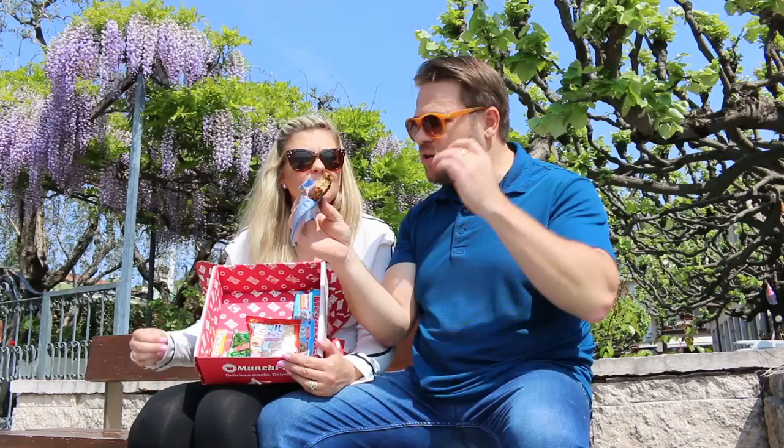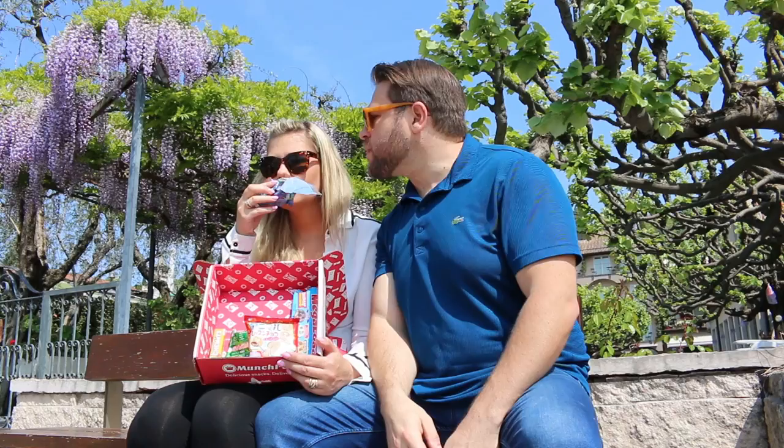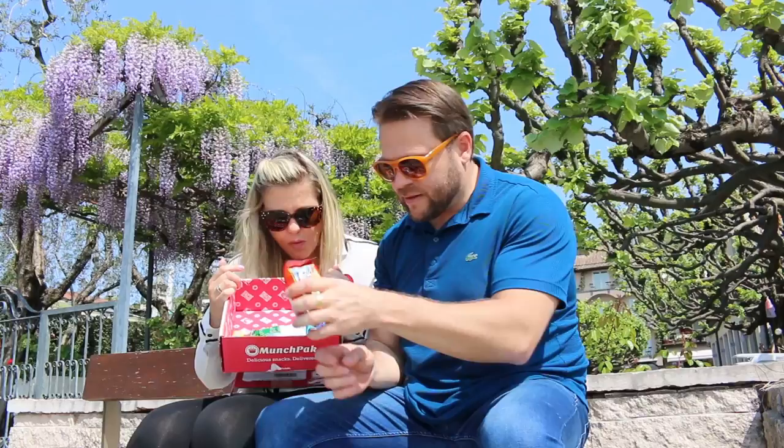Oh, it smells so good — it's even got some jam in the middle of it! It reminds me of a twinkie. That's nice — perfect at night time with a glass of milk.